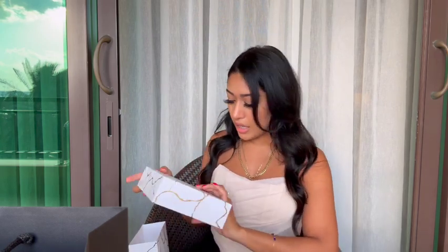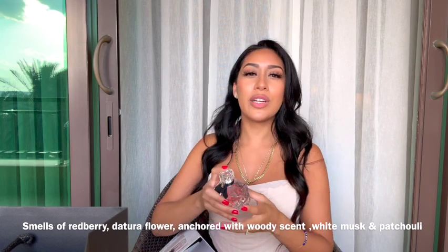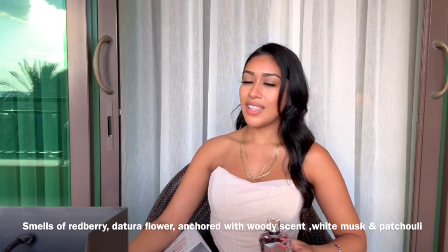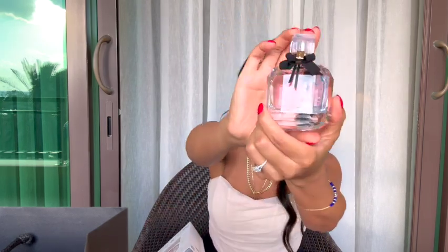I'm so excited — I love YSL perfume and makeup products. This is the first time I've opened it so I'm really excited. It comes with the perfume and the travel vial. This is the Mon Paris — I have another version but this one smells so lovely. It's like the perfect combination of elegance — it smells dainty, extravagant, and luxurious at the same time. It's a very nice scent. Look at the color of that bottle — isn't it just so pretty?